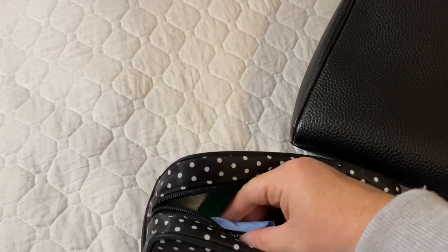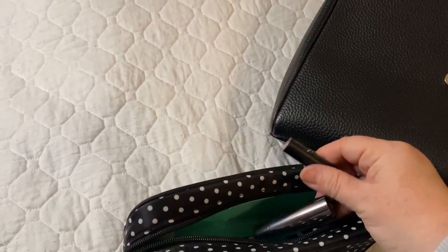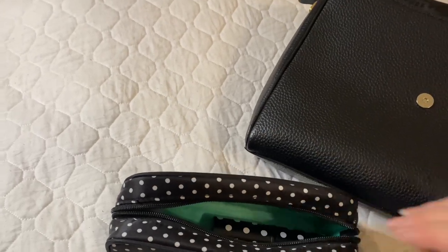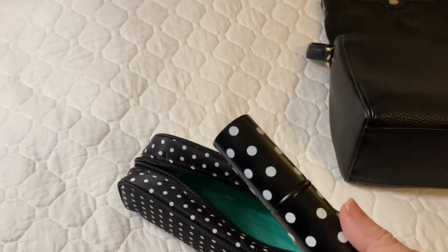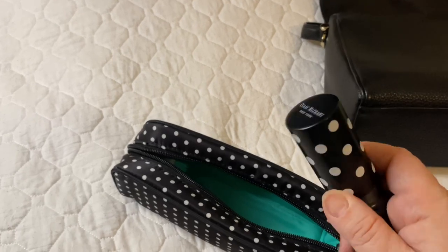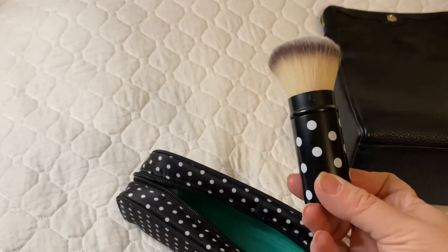I also have a makeup remover wipe. I do work shift work, so some nights these come in handy when I'm coming home. I also have two different types of lipstick — never think you can have enough! One is a matte and one is not. Last but not least, I have my powder. This never leaves my makeup bag no matter what bag I carry — I always make sure I have it with me. It is a great, handy tool. I always buy these for my daughters as well. It is an actual makeup brush and it is very handy to have in your bag.